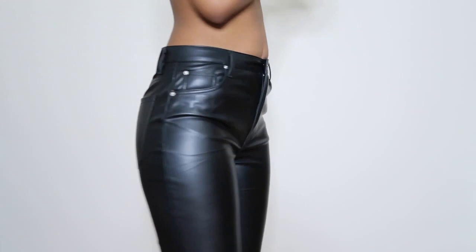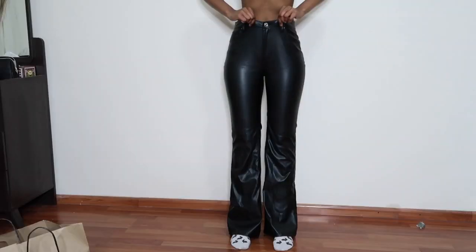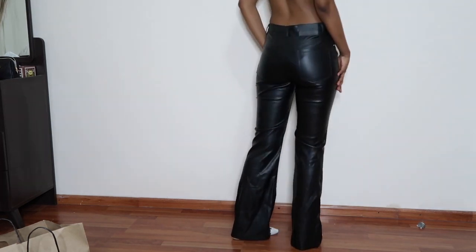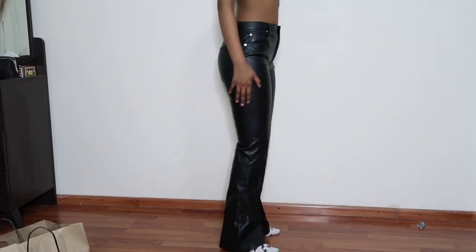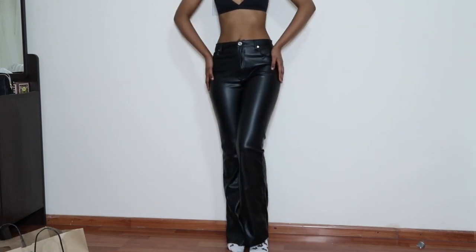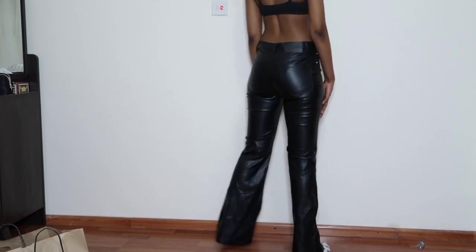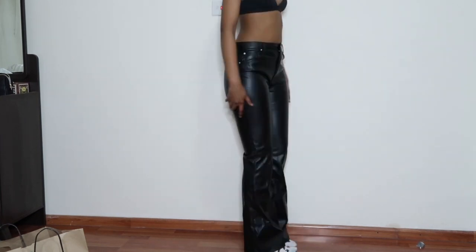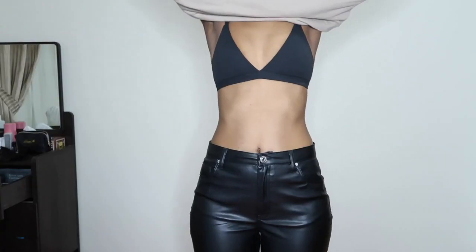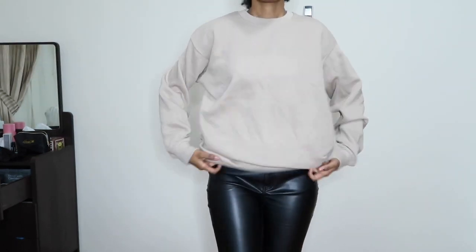The next pair of pants I got were these long flare leather pants. I initially wanted the straight leg ones, but they didn't have it in my size, so I settled for these. I got these in a size 8 — they fit really nice, they are form fitting, the texture is really nice, and I also like the length.